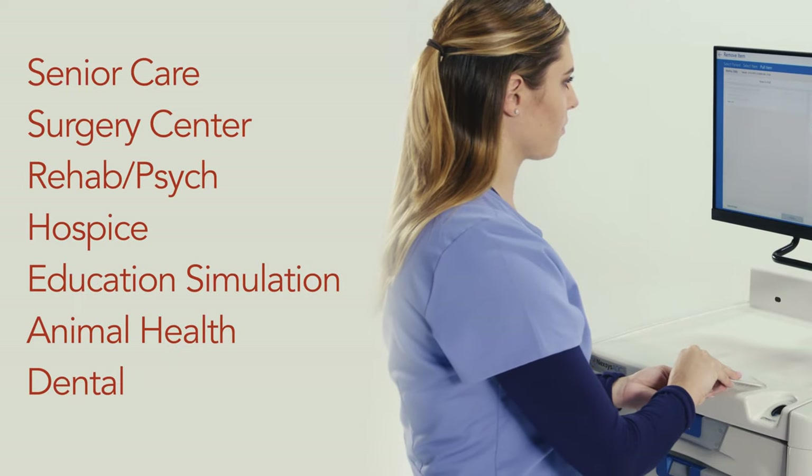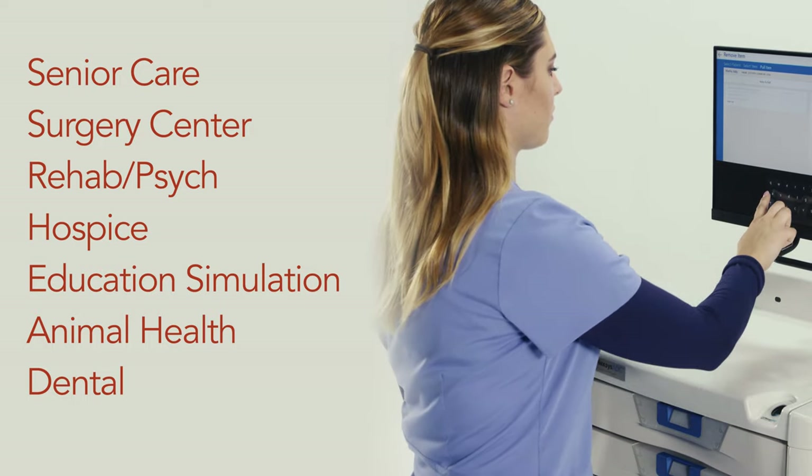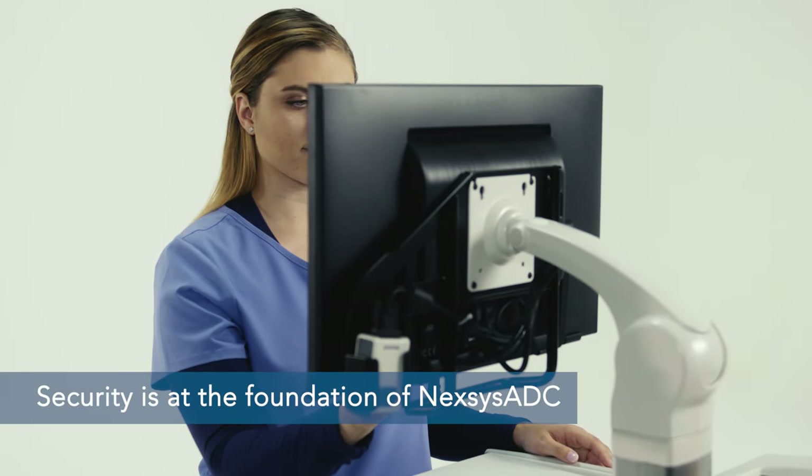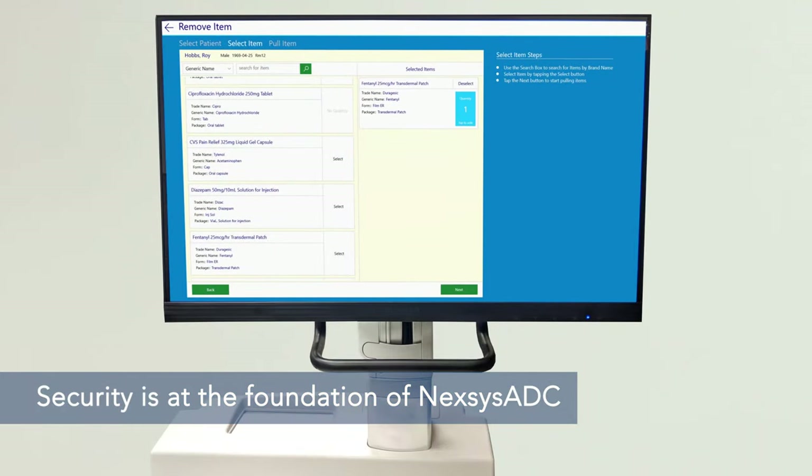For so many healthcare applications, Nexus ADC is the practical solution. Security is at the foundation of Nexus ADC, and a host of methods can be engaged where and when called for.